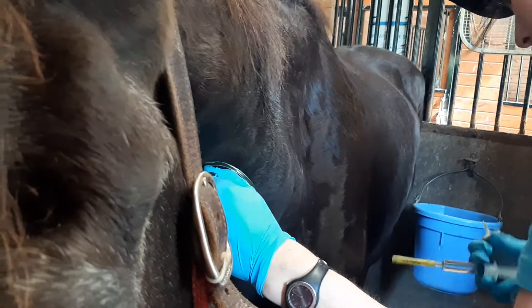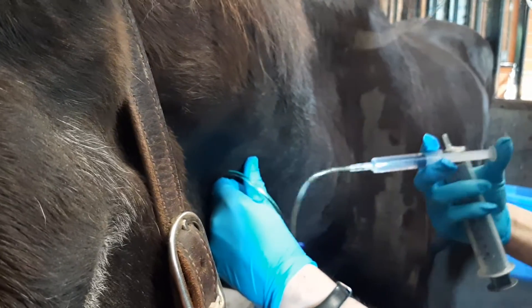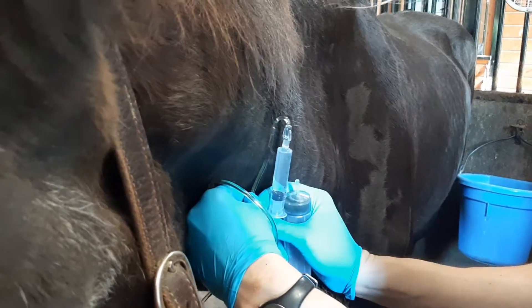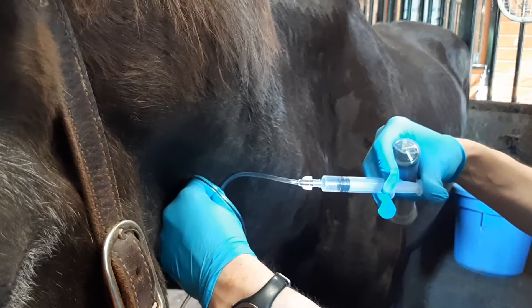She's going to swap out the big syringe for the small syringe. That's not more of the same medication — she's flushing the line so that there's no medicine left in it. She's flushing it with sterile saline.